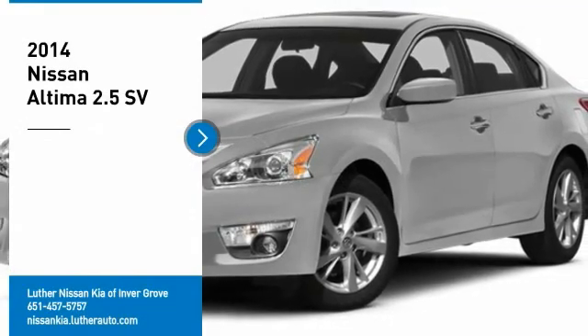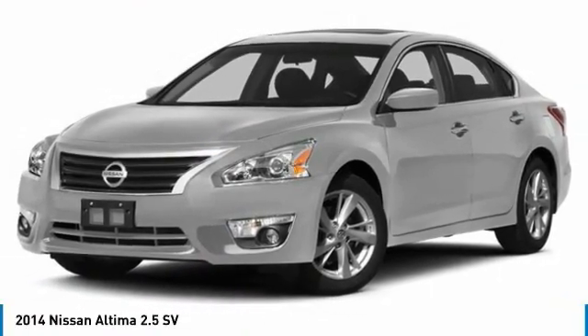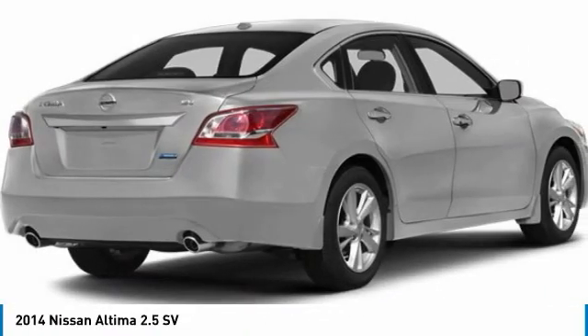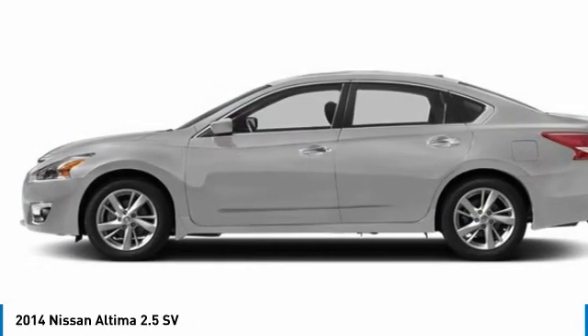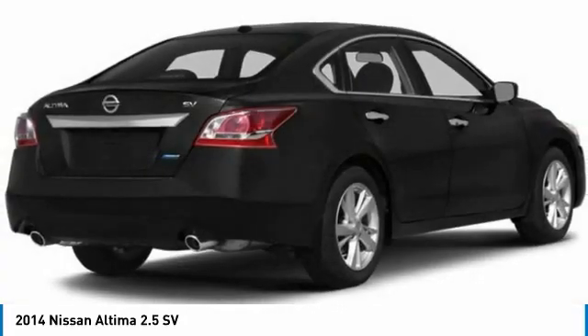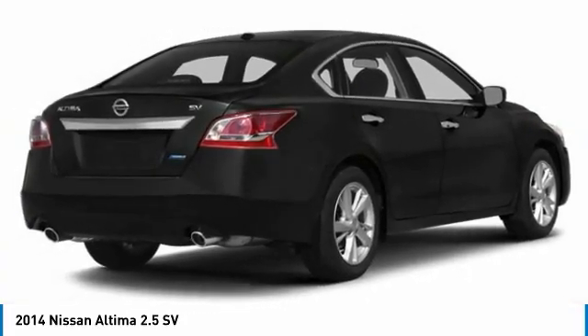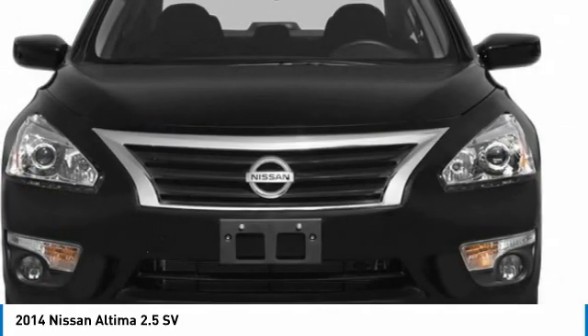Stop by and take a look at the 2014 Altima. The Nissan Altima offers advanced features to make life easier, including push-button ignition, which comes standard. Combine that with a powerful engine and standard airbags and over 5,000 quality and performance tests, and you'll see the Nissan Altima is made to drive and built to last.